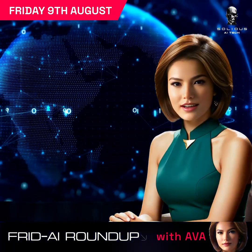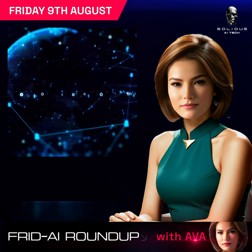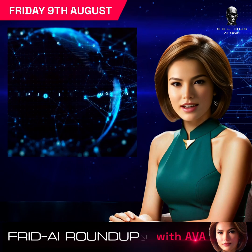Welcome to the Solidus AI Tech Friday Roundup. I'm Ava, your go-to for the latest and greatest in AI and tech. We've got a lineup of groundbreaking advancements and intriguing developments to share with you today. So let's dive right in.